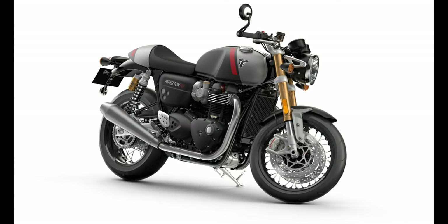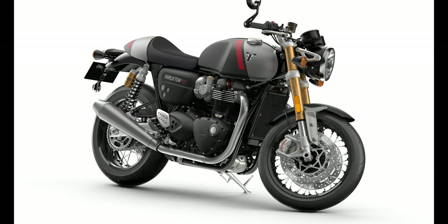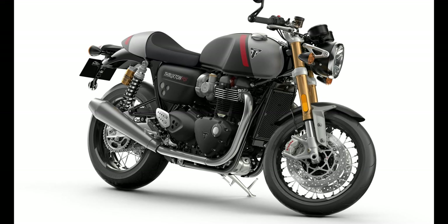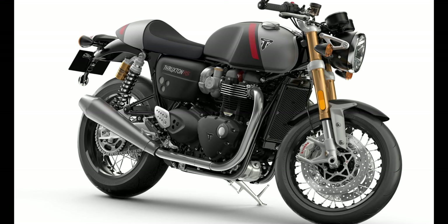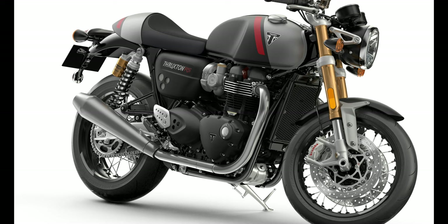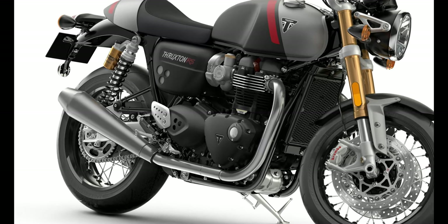Number 8: Triumph Thruxton RS. Motor: 1,200 cubic centimeters. Max torque: 112 Newton meters. Fuel capacity: 14.5L. Top speed: 220 kilometers.